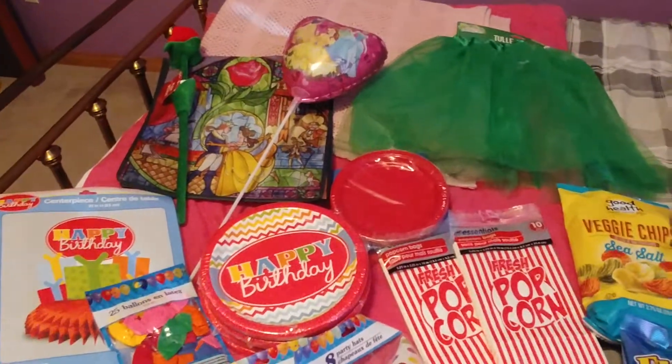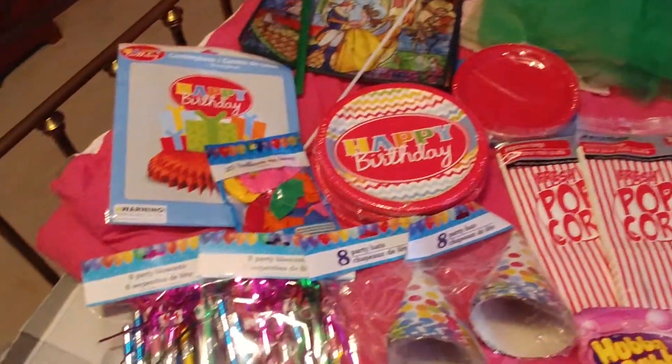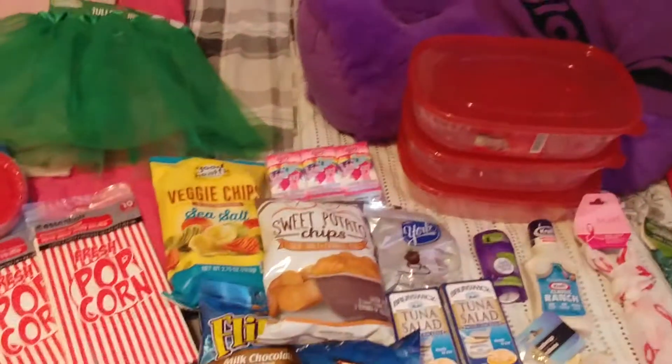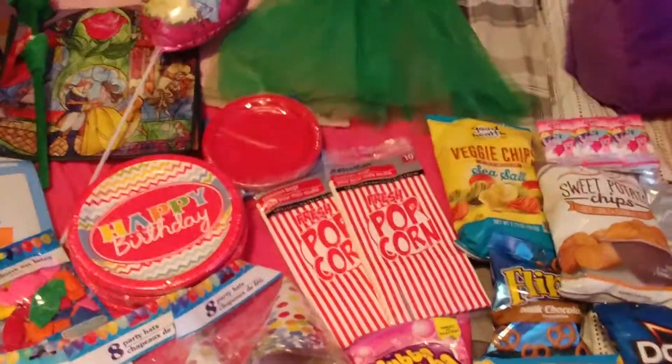Good afternoon, everyone. I have a Dollar Tree haul to show you today. Some of this stuff is for my daughter's birthday. Some of this stuff is for her friend's birthday, who is two days younger than her. And some of this is just because.